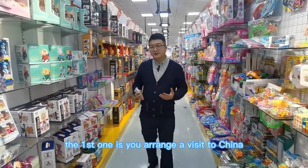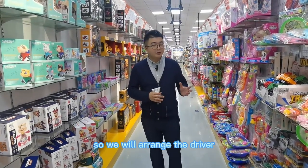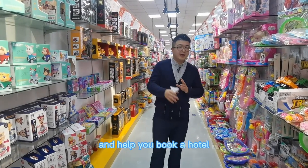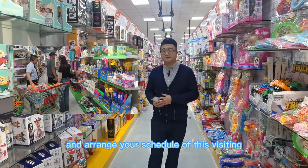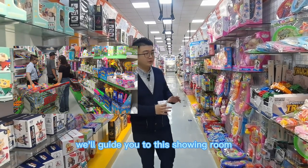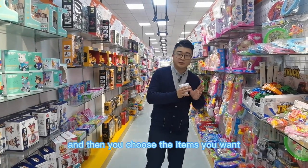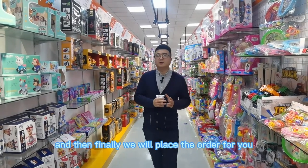We have two options. The first one is you arrange a visit to China — we will arrange the driver to pick you up from the airport, help you with the hotel, and arrange your schedule. We will guide you to the showroom so you can check the samples directly, choose the items you want, we make the record, and then place the order for you.